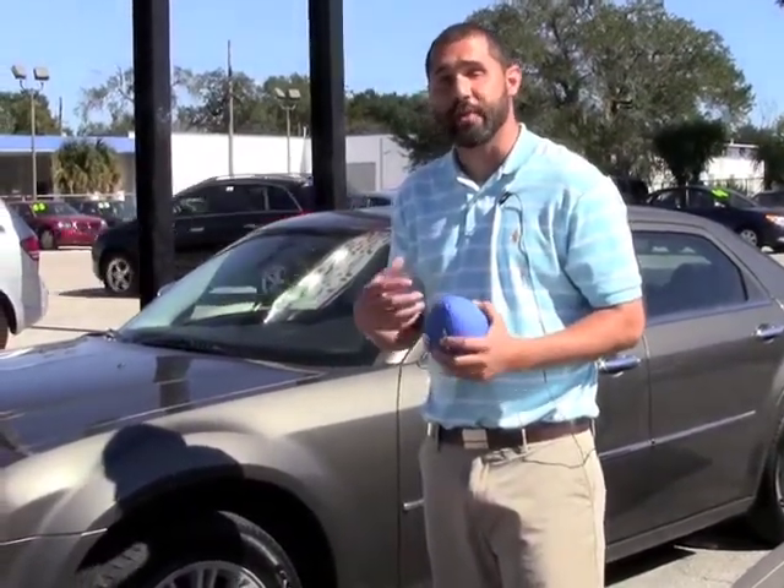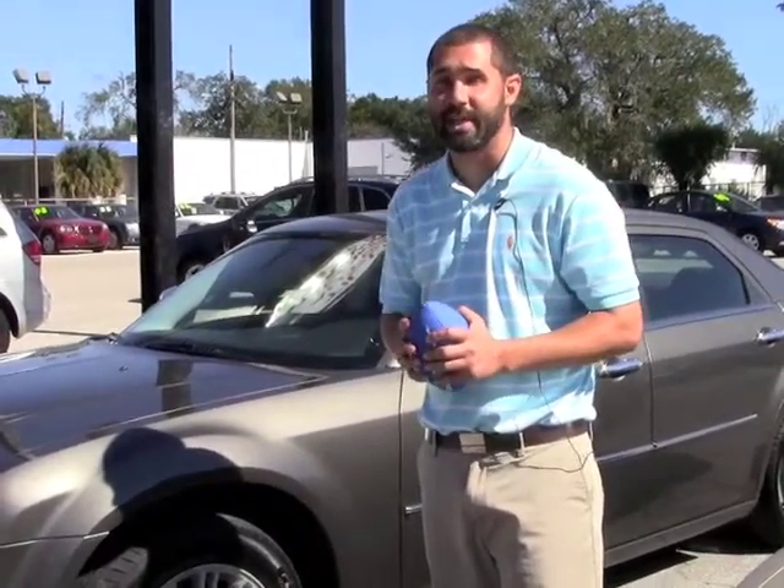All of our vehicles that we provide you with have a Carfax report that's free, no charge to you. If you need financing, we have plenty of financing options available.